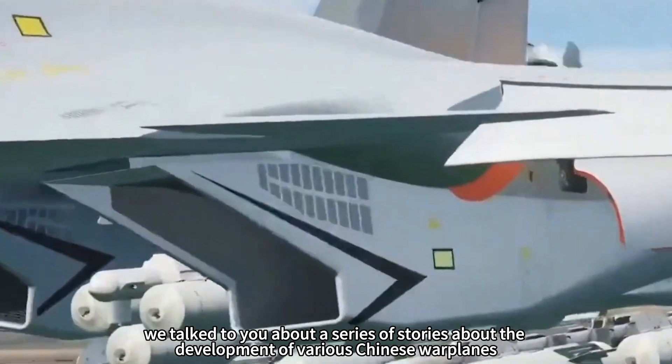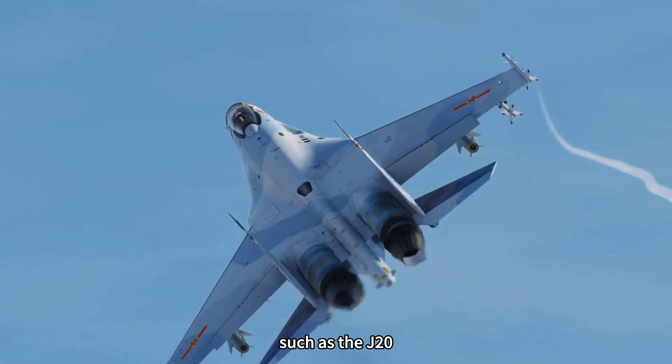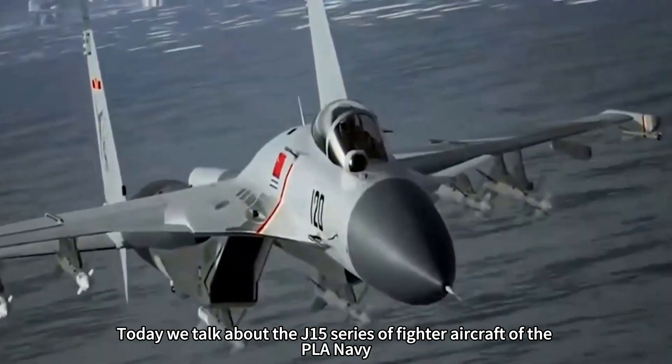In the previous video, we talked about a series of stories about the development of various Chinese warplanes, such as the J-20, J-16, J-11B, and so on. Today we talk about the J-15 series of fighter aircraft of the PLA Navy.